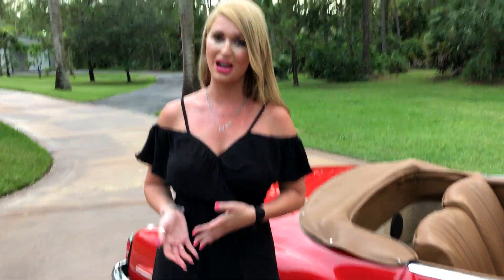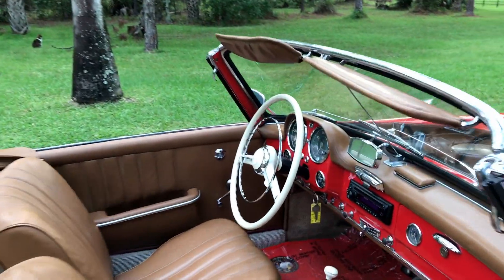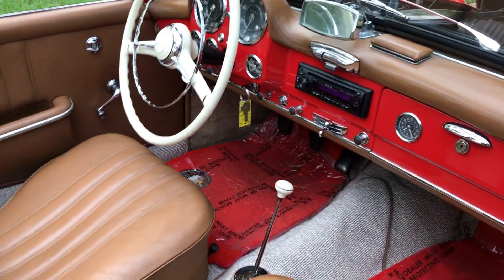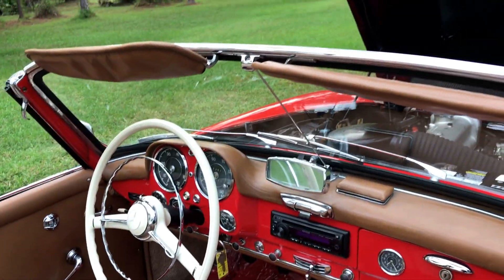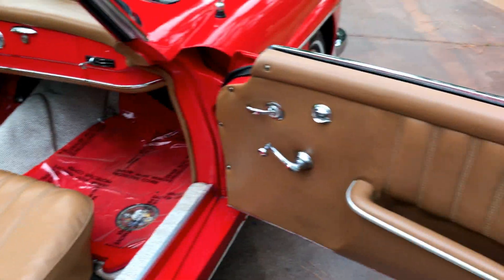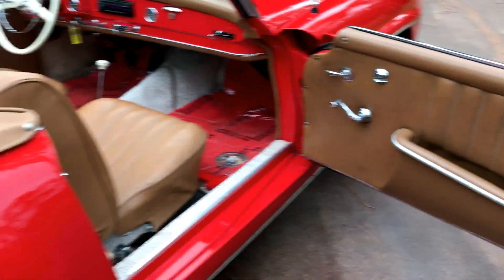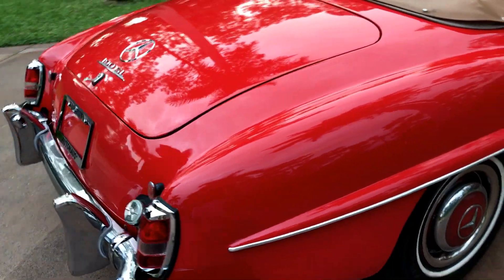It only has 83,600 miles on it, and it has an actual mile title, which is almost unheard of. 83,600 miles is what this car has been run, and you can tell — for what it is and for the year it is, it's basically in pristine condition.